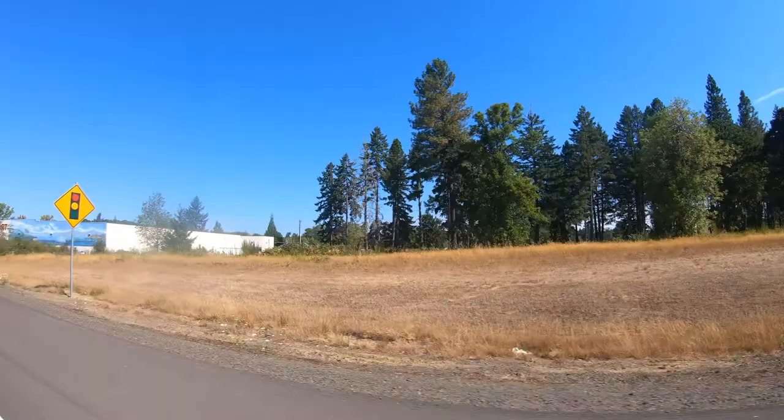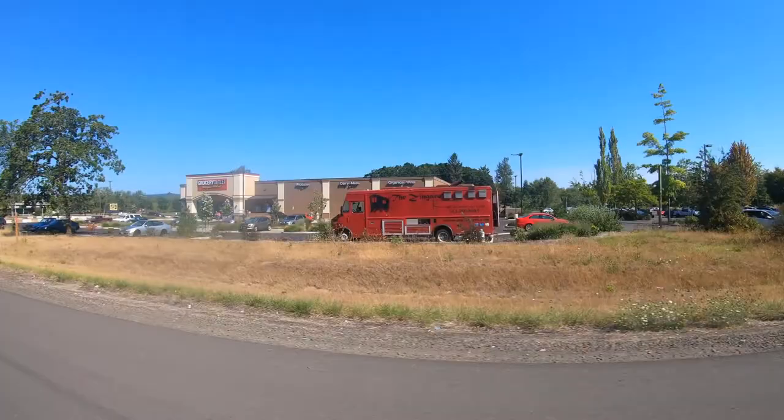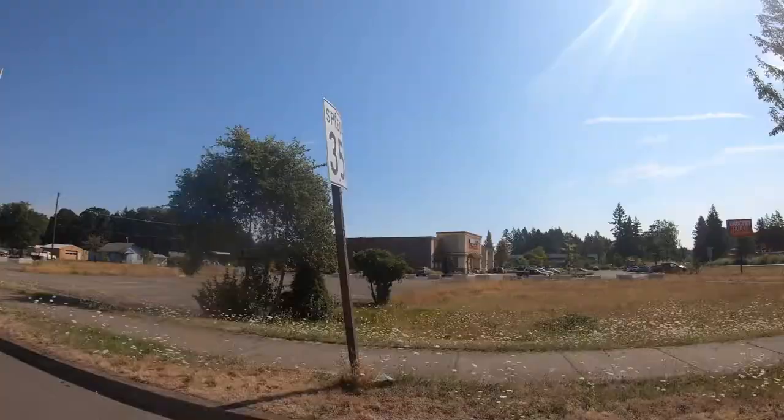As you drive into Veneta, there are multiple grocery stores and shops for your convenience. You can get your grocery shopping done at Buy Mart, Grocery Outlet, or Raid's Food Place. If you love to shop at Costco, don't worry — it's only 18 miles away in Eugene.